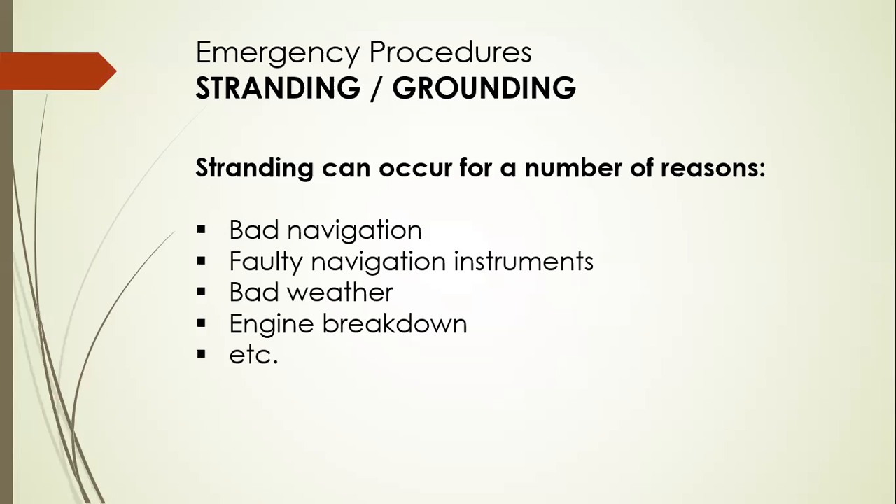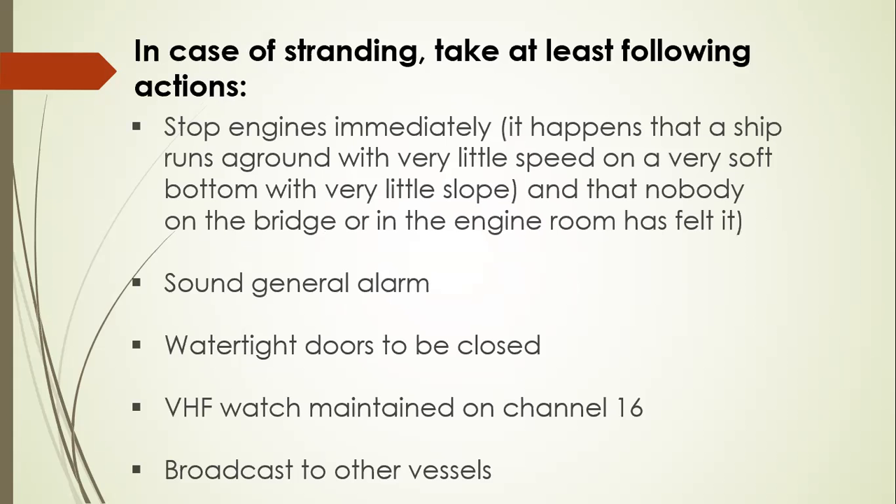Emergency procedures for stranding or grounding can occur for a number of reasons: bad navigation, faulty navigational equipment, bad weather, engine breakdown or UNACC, or steering breakdown. In case of stranding, take at least the following actions: stop the engines immediately, sound the general alarm — seven short blasts followed by one prolonged blast.